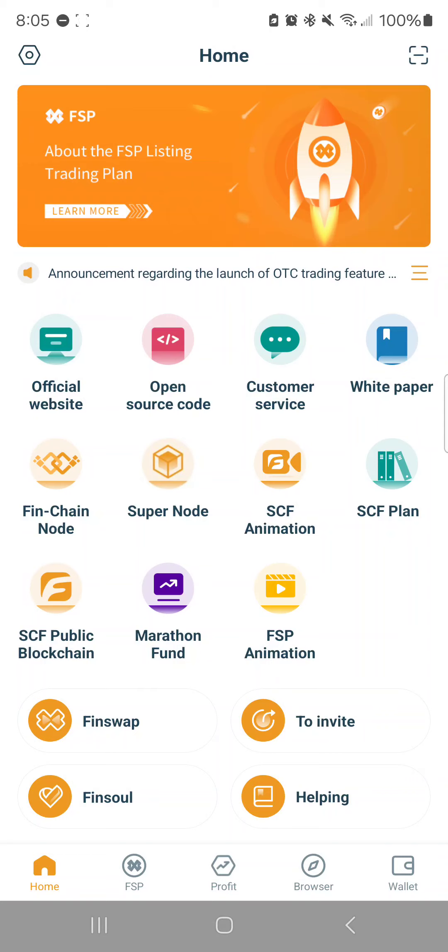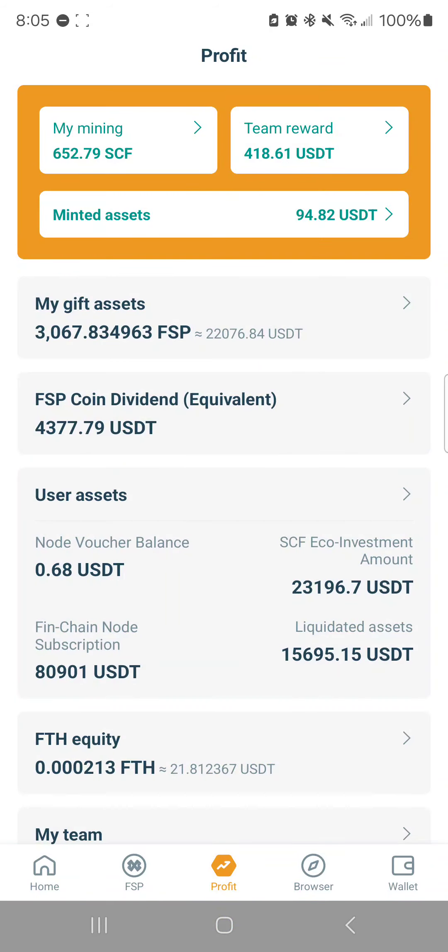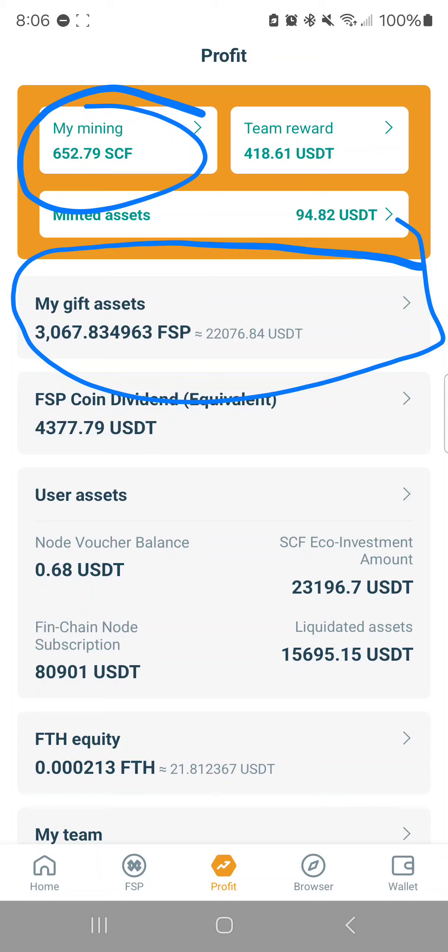Some of you may know, some may not, that we've been on a pause for a couple of months and haven't really heard anything since the June 15th announcement. Many may think nothing's been happening, but there have been things going on in the background. I'm going to go through the app now. A lot of you want to know what's going on with SCF and with FSP, especially since on September 30th trading is supposed to start.